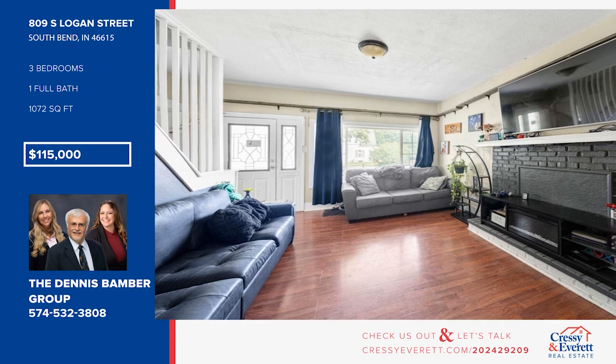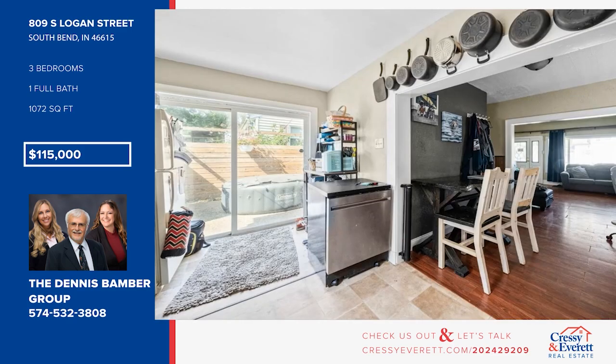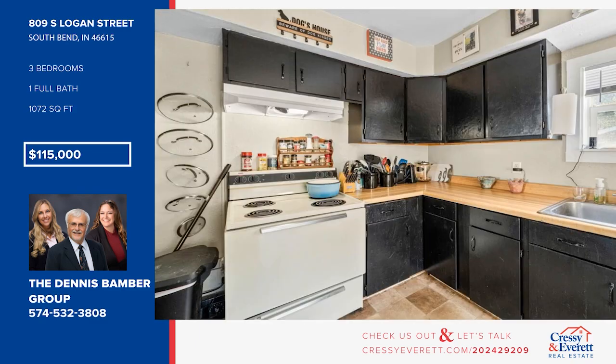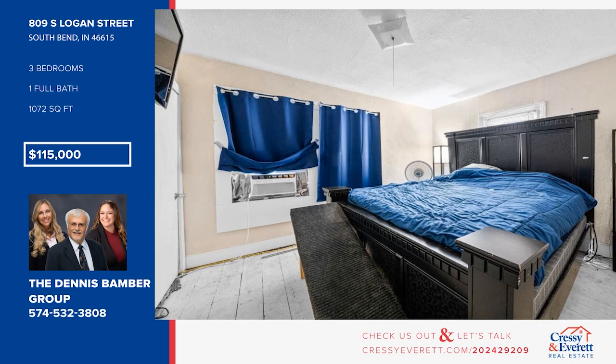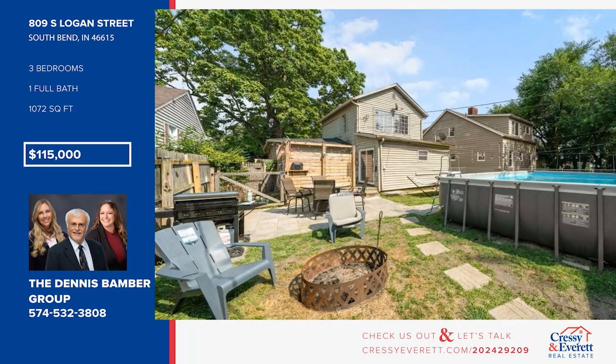Discover the potential of this two-story home situated in a well-established neighborhood. This home offers a solid foundation and ample space, ready for renovation and modern upgrades. The main level is an open concept with a spacious living room adjoined by the dining room and kitchen. There are three bedrooms and one bath. Enjoy the large, fenced-in backyard with a two-car detached garage. Call the Dennis Bamber Group.